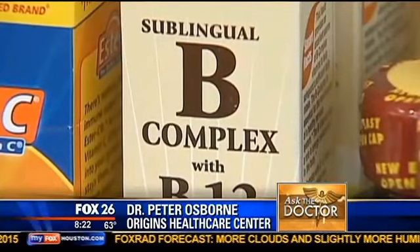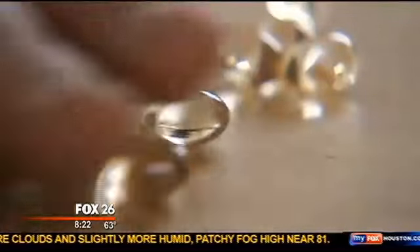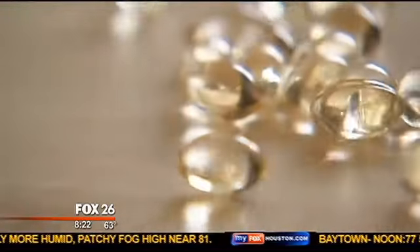Absolutely. The most important B vitamin for multiple sclerosis, hands down, is vitamin B12. The type of B12 — because there are four different types you can find when looking for supplements — is called methylcobalamin: M-E-T-H-Y-L, cobalamin.